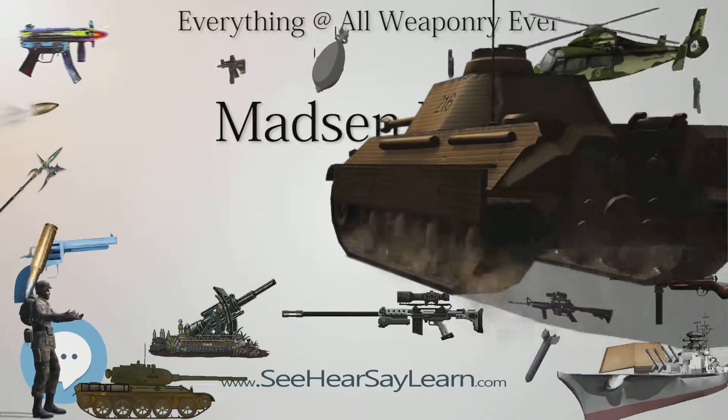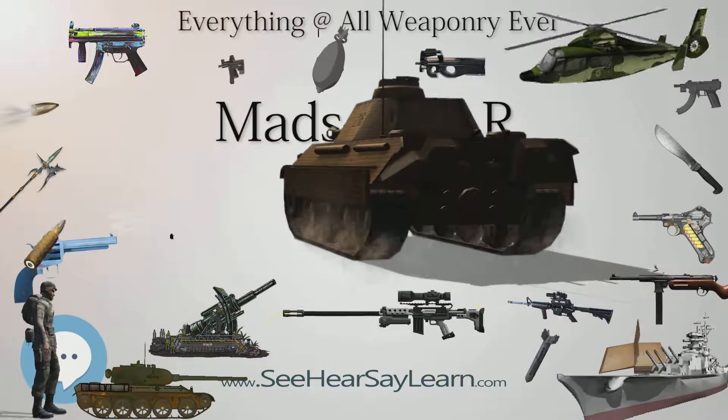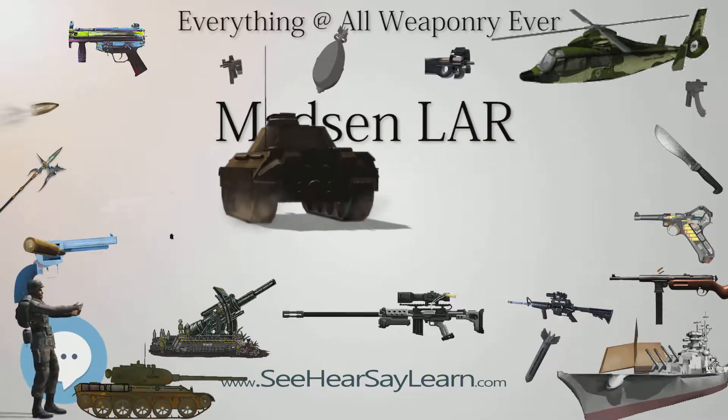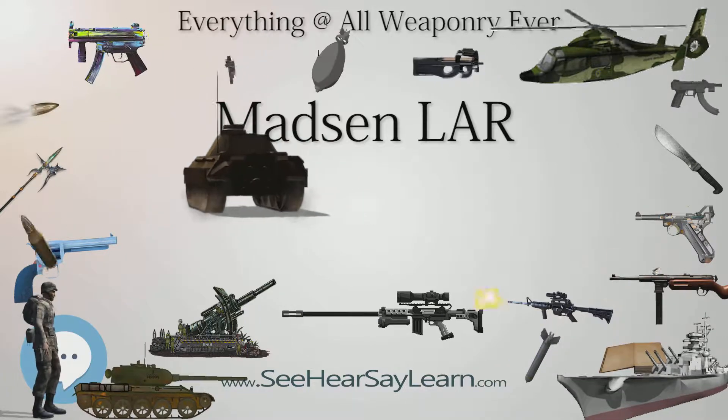Variants: Variants of the Lahr came with solid wood stocks that covered the receiver from the handguard to the butt plate, then with a fixed steel tube, and side-folding or under-folding stocks.